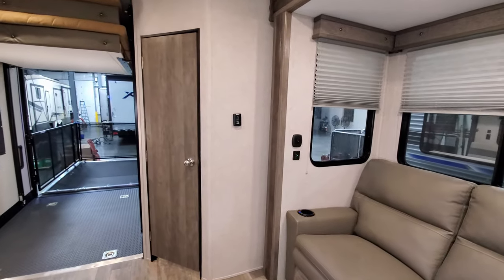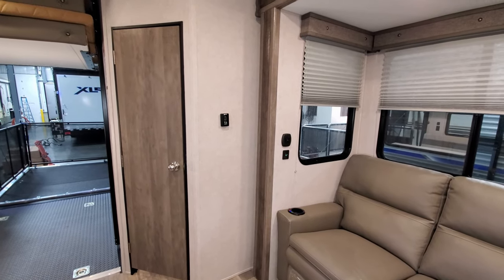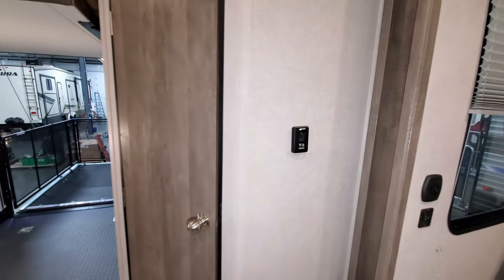There's also a USB charger port on the wall beside the couch, plus USB charger ports in the cup holders. The air conditioning and furnace control is right here on the wall.